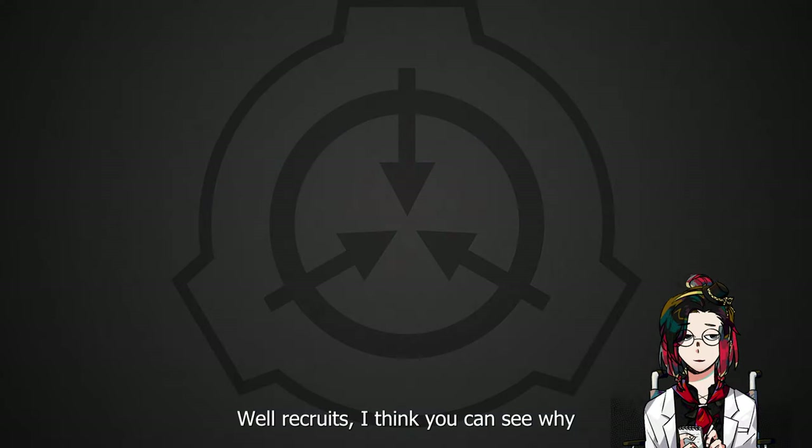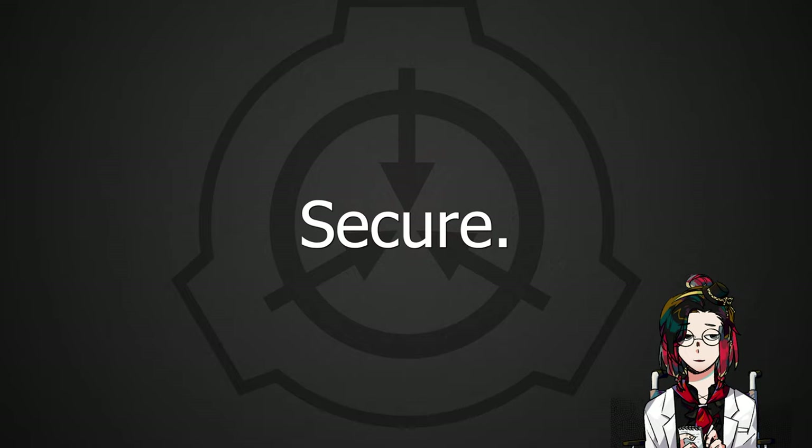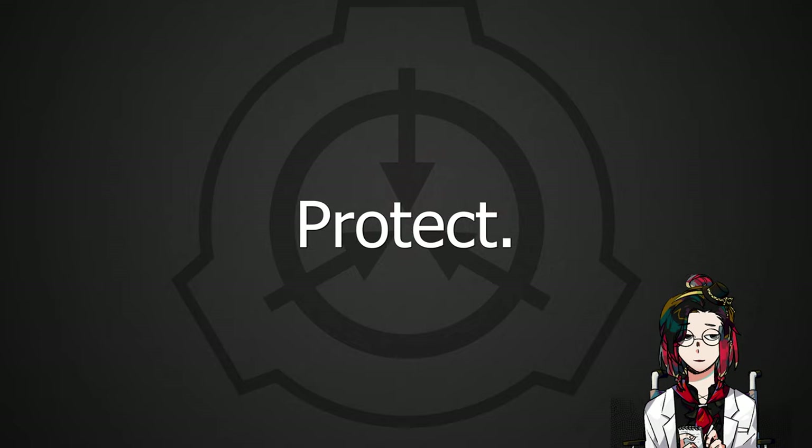Well, recruits, I think you can see why if I had a choice, I would be picking 6-1-1-3 over this one. As always: secure, contain, protect.